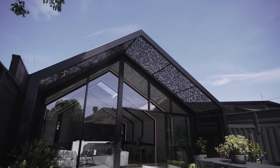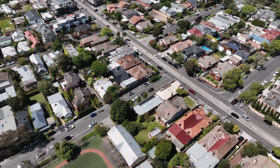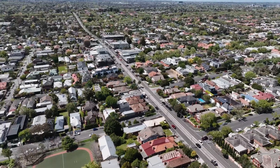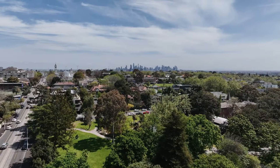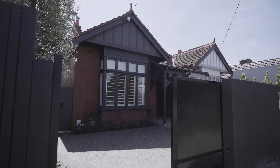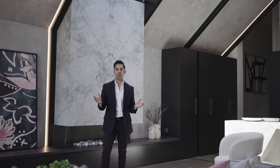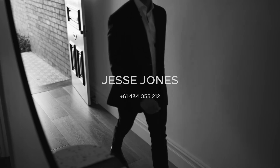Enjoy entertaining in your private north-facing courtyard with landscaped garden beds, and enjoy the timeless view of your incredible rear façade. Winters by the fireplace, summers in your private north-facing courtyard — this home has got you covered. My name is Jesse Jones from White Fox, and we'll see you soon.